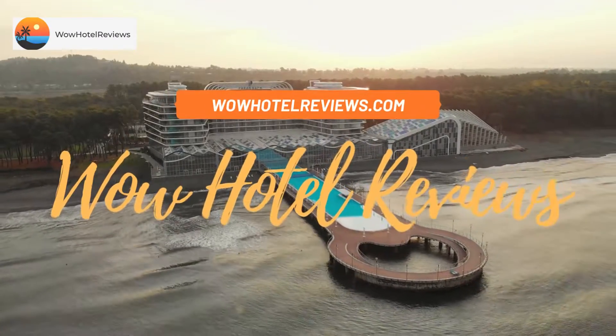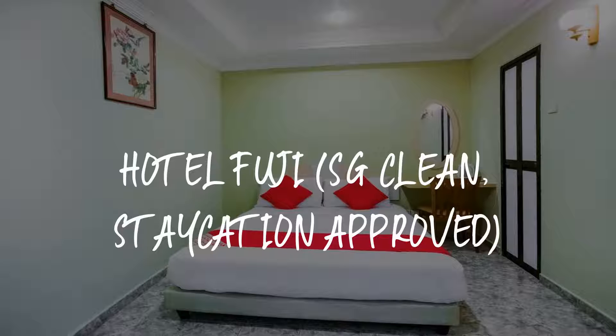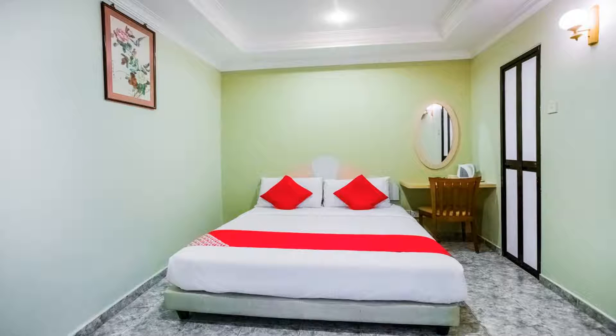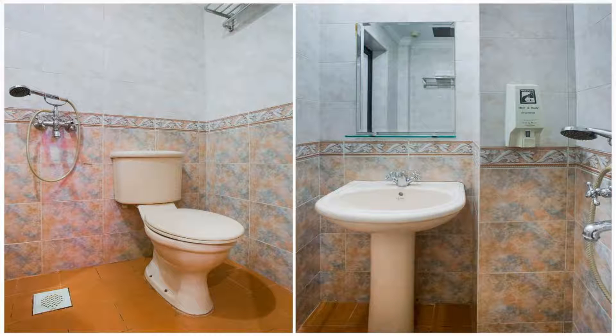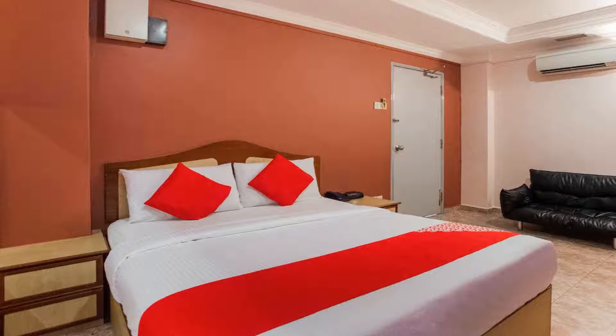Hello guys, welcome to Wow Hotel Reviews. Today I am reviewing Hotel Fuji, SG Clean Staycation Approved — it's a two-star hotel. Please use our booking.com link in the description to book the hotel and get special pricing. Some of the most popular facilities are free Wi-Fi, non-smoking rooms, parking, 24-hour front desk, laundry, and daily housekeeping.